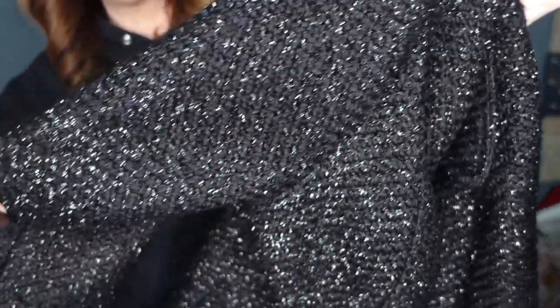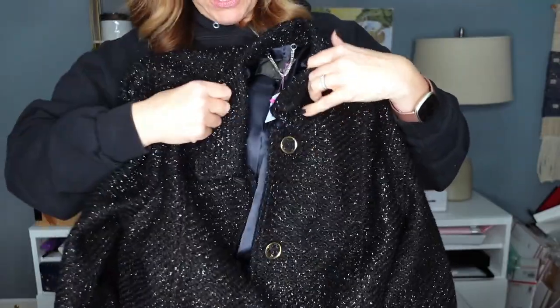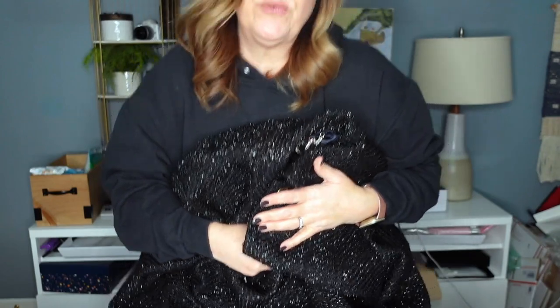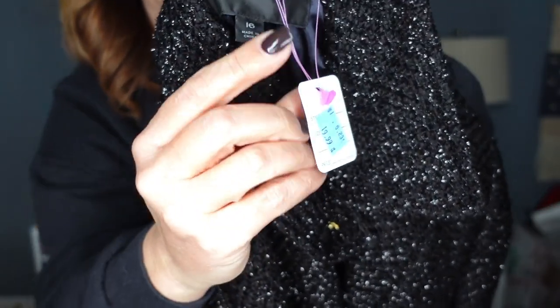This coat by J.Crew is absolutely beautiful. This is the Lady Day Coat in Shimmer Tweed — just stunning. It has this sparkle fabric black tweed with gorgeous buttons with gold trim. Just a timeless classy coat with a little vintage vibe, but the sparkle is just so gorgeous. I love a little bling with a classic style. It's a size 16 by J.Crew and this also was just $19.99. This coat retailed for $425.